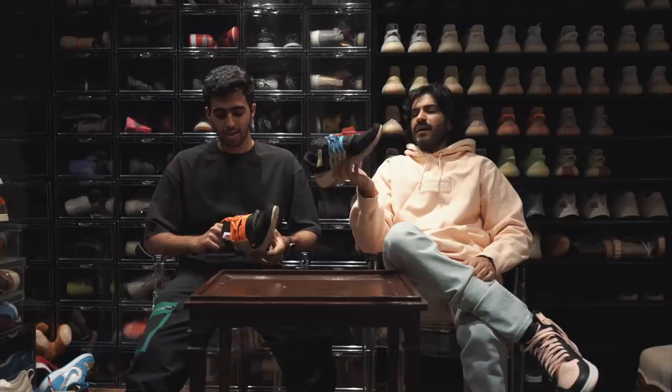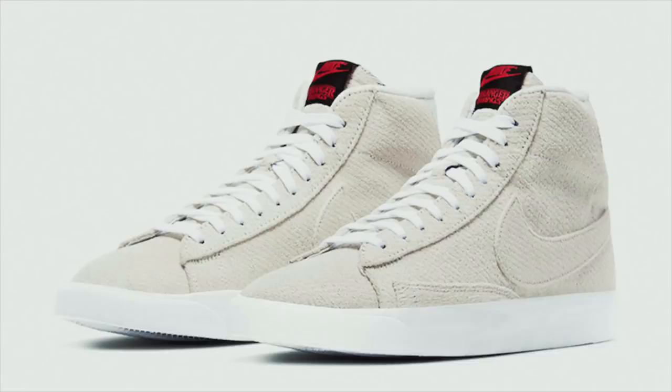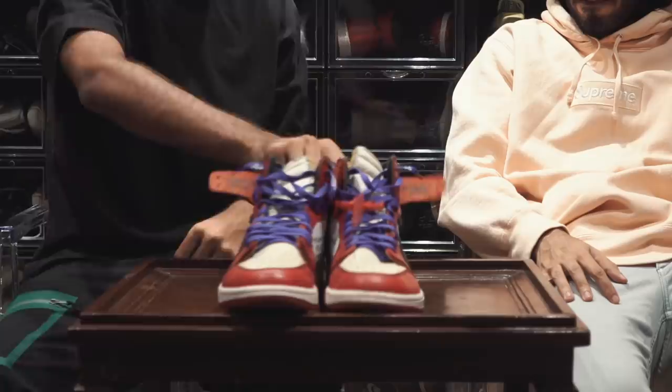Would you say this is the shoe where Virgil really outed himself? Traditional Presto colorways are quite lame, but he really brought back a silhouette here. After the Off-White Blazer happened, we saw the Sacai Blazer do really well, then the Stranger Things Blazer. He really brought back some city-wide energy for Nike. And then there's the one and only — how much can you say about this one?